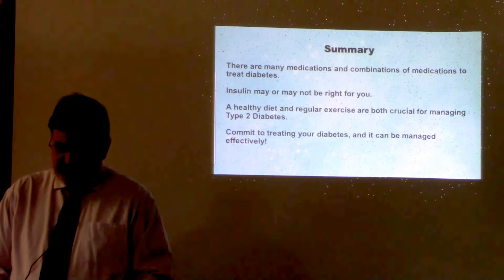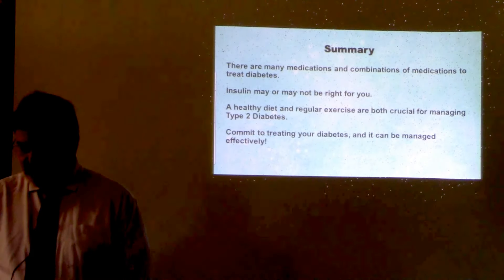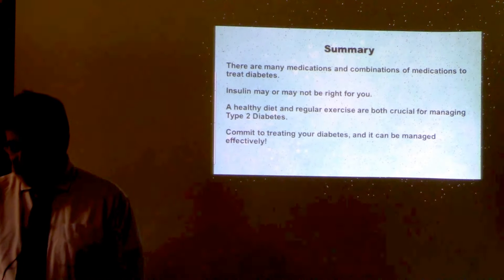Diabetes is a disease that can be managed with lifestyle choices and medication. There's no set plan that works for everyone — ask questions and learn as much as you can about diabetes and the medications used to treat it. We're looking forward to a wonderful year. Don't miss out — see you next month.